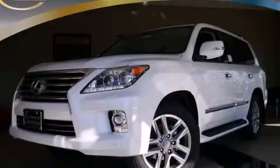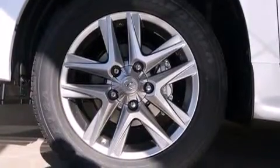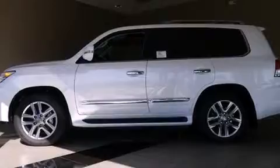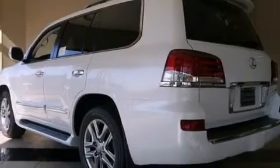This is a brand new 2014 Lexus LX570, a luxurious package designed with the finest elements in mind. It has a 5.7 liter 8-cylinder engine, a 6-speed automatic transmission, and the added safety and control of 4-wheel drive.